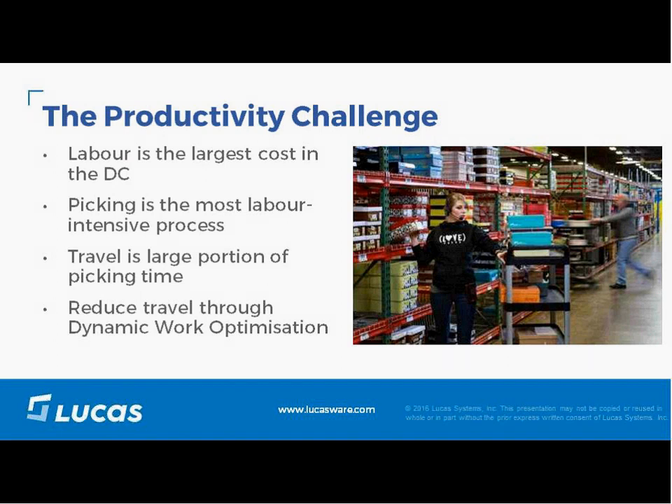In this presentation, we're going to dive a little deeper into this travel challenge. I'll take a few minutes to talk about the issue and common solutions, and we're bringing Dave to talk about a new tool from Lucas called Dynamic Work Optimization, which directly addresses the travel challenge and reduces travel time in picking by up to 50%.